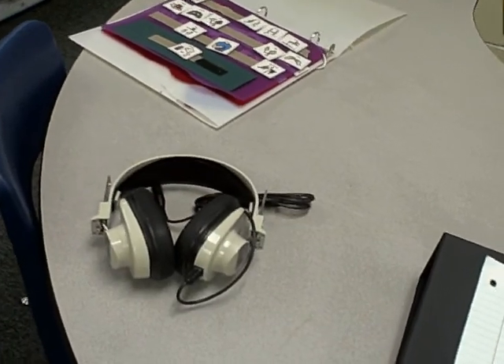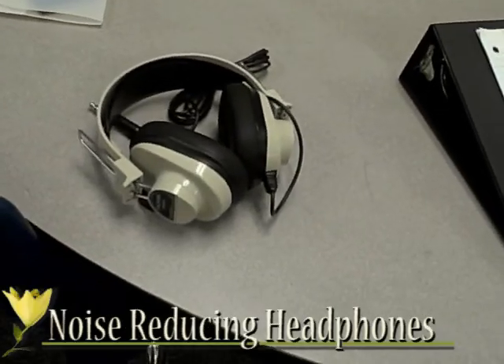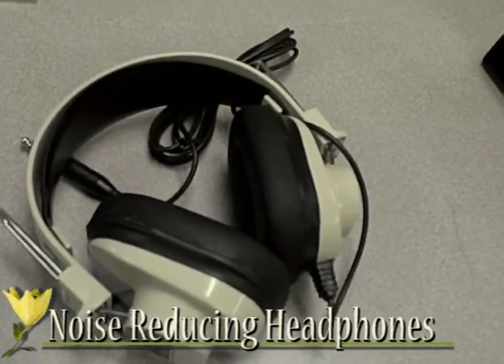Some students with autism have issues with sensory processing. Sometimes students are hypersensitive to touch, taste, or sound, while others are constantly seeking it out. For students who are hypersensitive to sound, a simple pair of over-the-head style headphones like these can help to block out additional environmental sounds that may prove distracting.